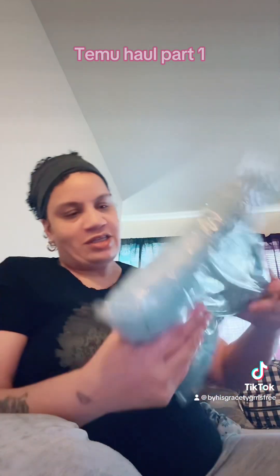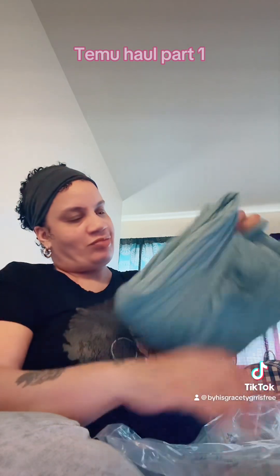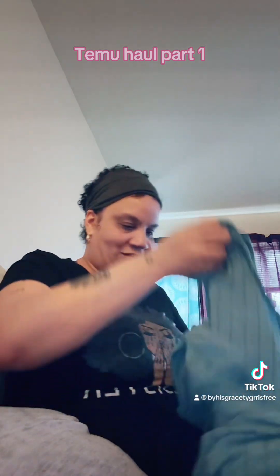So next is this two-piece sweater pants that I ordered. These are the pants, and it's in the blue. I like this already. This is the shirt, and this is the turtleneck, which is great for the weather.